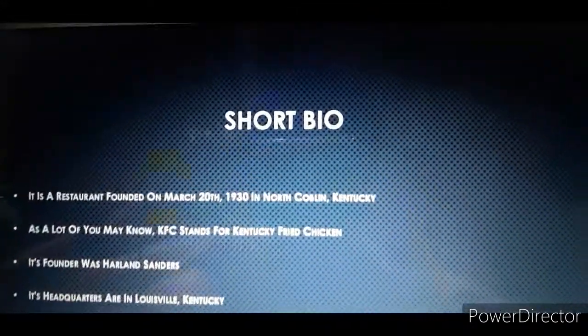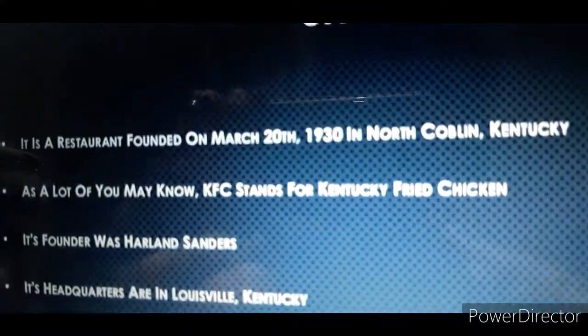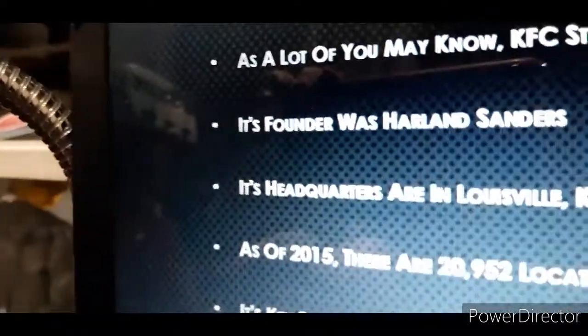Let's take a look at the short bio because we probably know what KFC is. It is a restaurant founded on March 20th, 1930 in Corbin, Kentucky. As a lot of you may know, KFC stands for Kentucky Fried Chicken. Its founder was Harlan Sanders. Its headquarters are in Louisville, Kentucky.